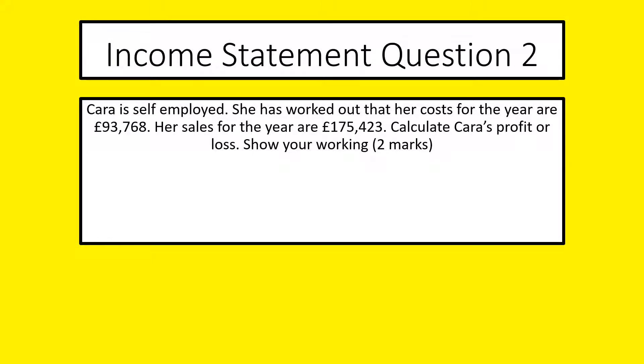Income Statement Question 2. We've got Cara, who is self-employed. She works out her costs for the year at 93,768. Her sales for the year are 175,423.